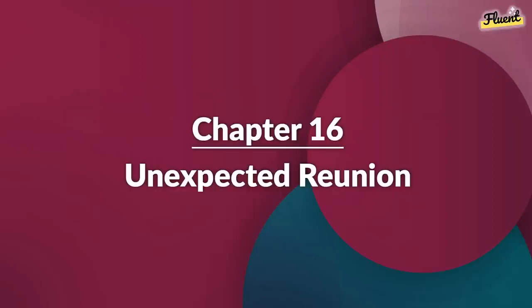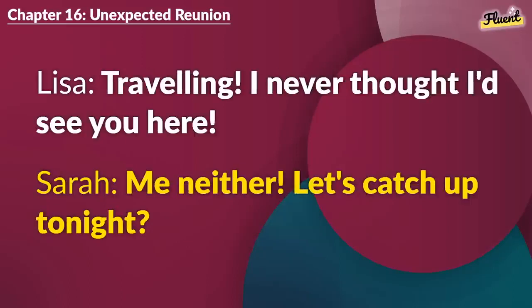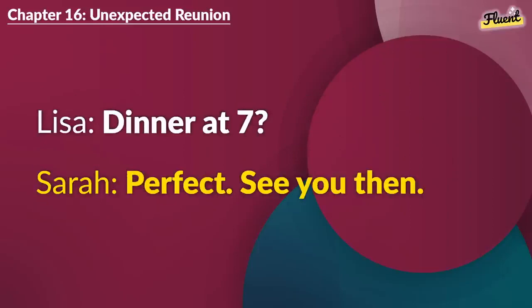Chapter 16 (repeat): Unexpected Reunion. Is that Sarah, from college? Lisa, what a surprise. How have you been? Traveling. I never thought I'd see you here. Me neither. Let's catch up tonight? Absolutely. I've missed you. Same here. It's been too long. Dinner at 7? Perfect. See you then.